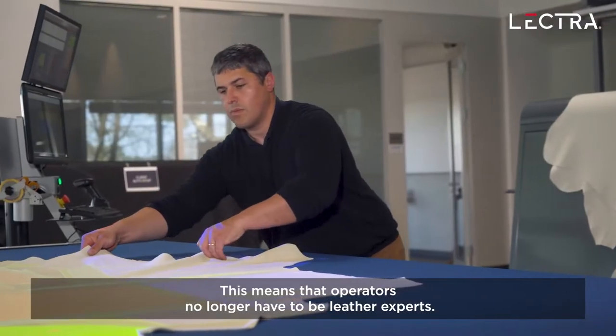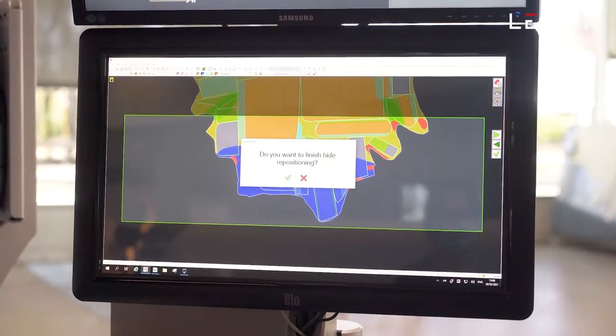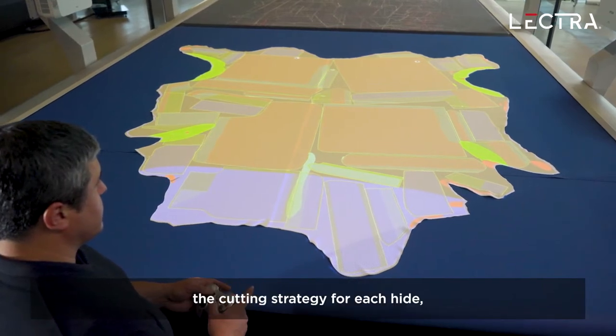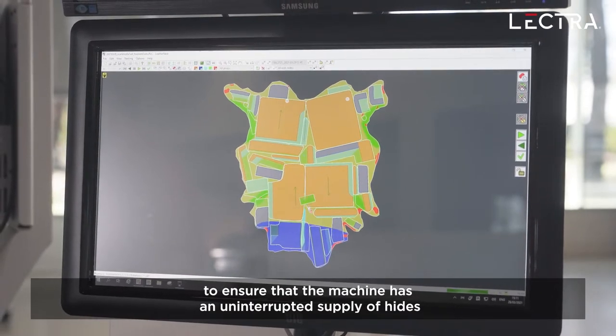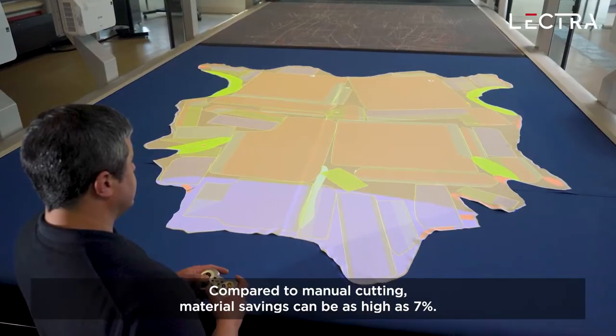This means that operators no longer have to be leather experts. Automatic nesting software uses powerful algorithms to optimize the cutting strategy for each hide, allowing operators to ensure that the machine has an uninterrupted supply of hides. Compared to manual cutting, material savings can be as high as seven percent.